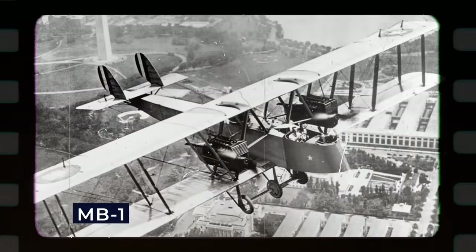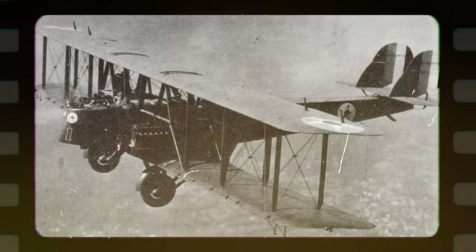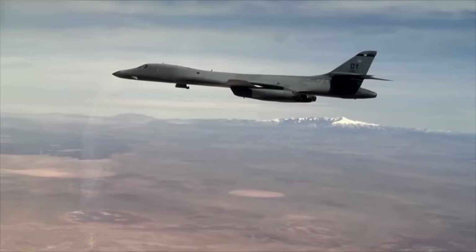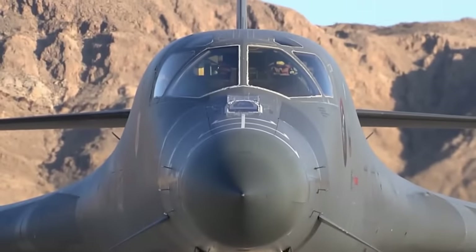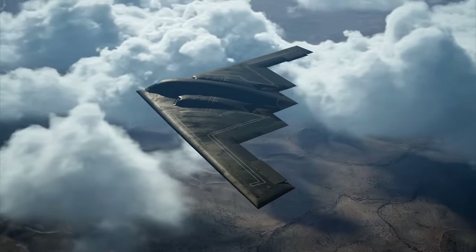The MB-1, a twin-engine bomber, showcased key features that would define future American bombers: a robust airframe, reliable engines, and a substantial bomb payload. Its success laid the foundation for subsequent generations of American bombers, marking a pivotal moment in military aviation history and contributing to the development of iconic bomber aircraft.